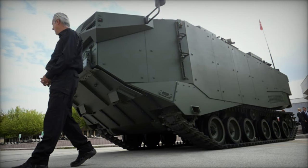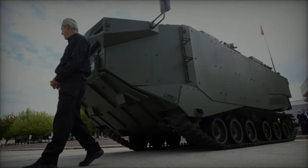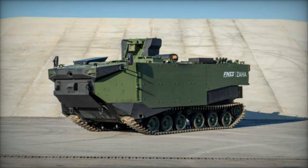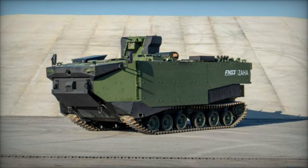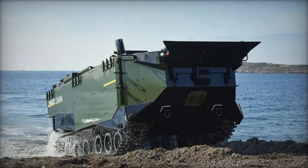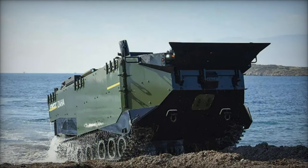The FNSS Zaha embodies a host of features that distinguish it as a formidable force on the battlefield. At the heart of the Zaha lies a modular architecture, enabling swift reconfiguration to accommodate various mission requirements. This flexibility empowers military units to adapt quickly to changing operational scenarios without the need for extensive overhauls.